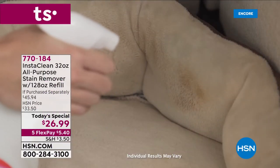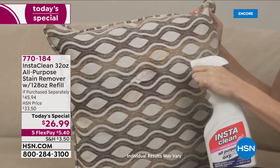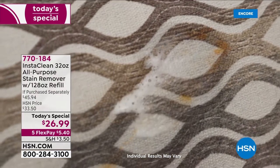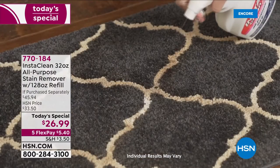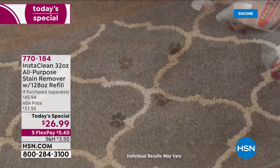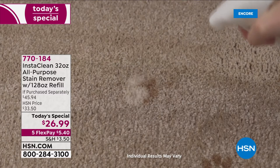Oh, we love InstaClean. It works like a charm. If you have stains — the tough stains — the mud, the dirt, the blood, the grass, the tomato sauce, even motor oil, grease, red wine, fruit juice, coffee and tea and makeup, barbecue sauce, lipstick and more.